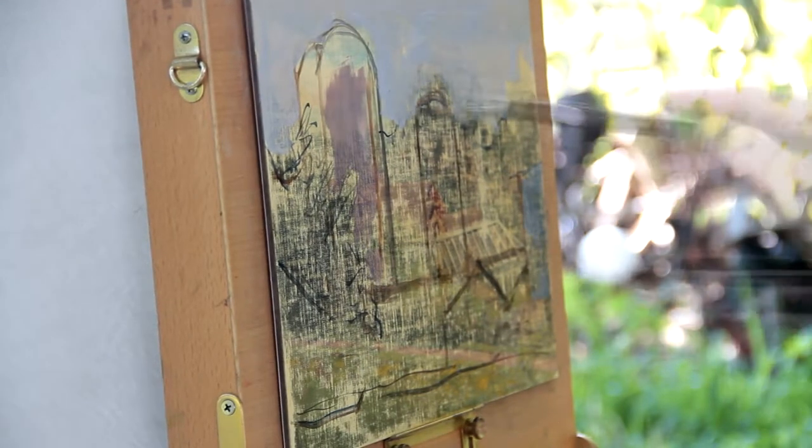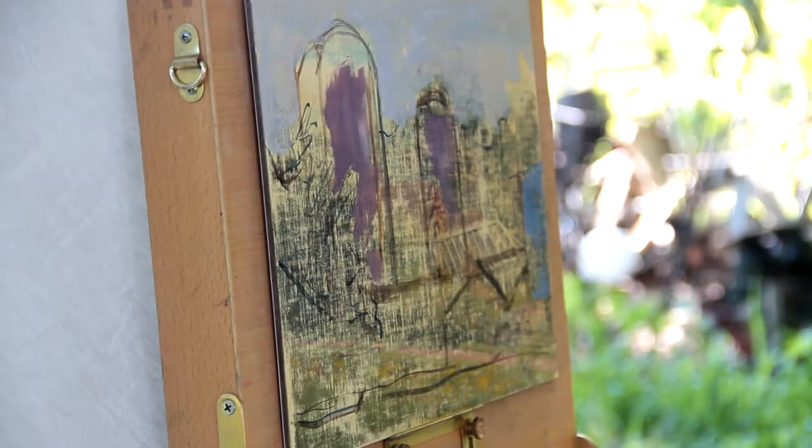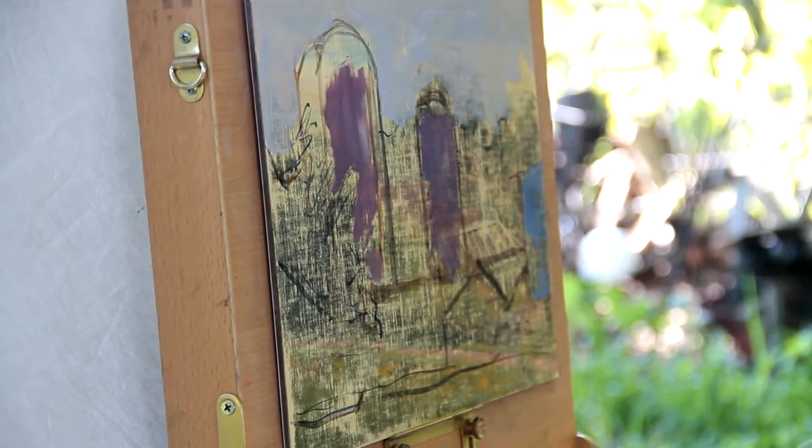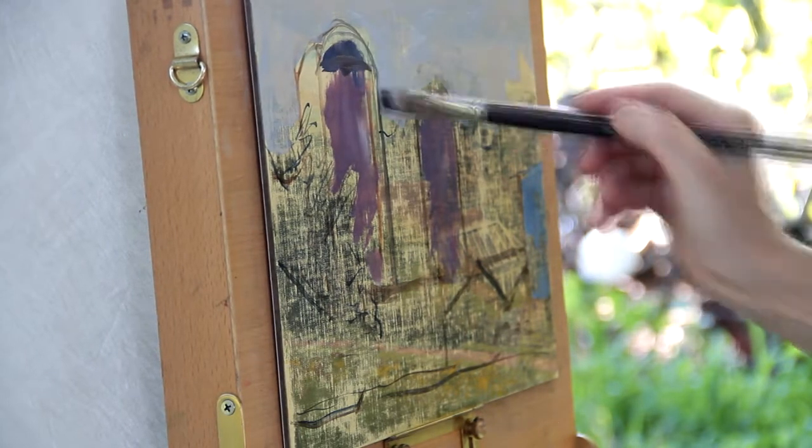I like that it's soft and kind of atmospheric, so the colors will be a little bit gray. I just want to get everything figured out and determine where it's going to go.